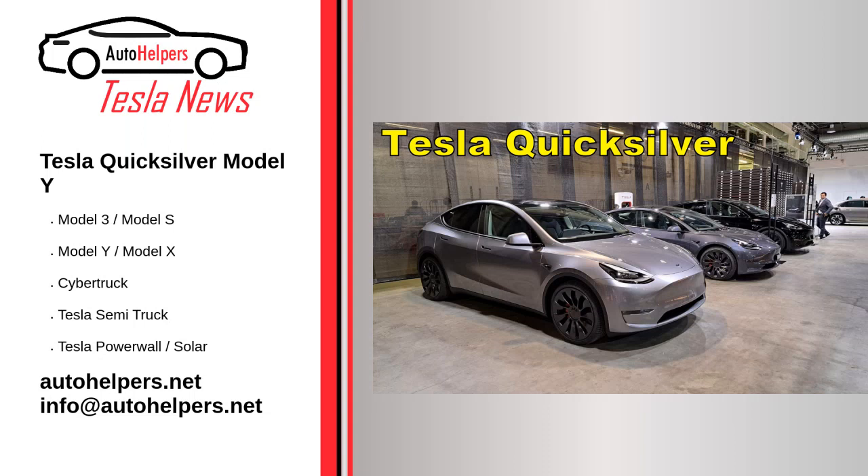Tesla Quicksilver Model Y — November 11, 2022. Last month, Tesla announced that Model Y crossovers from Gigafactory Berlin would be available for order with two new paint options: Quicksilver and Midnight Cherry Red.